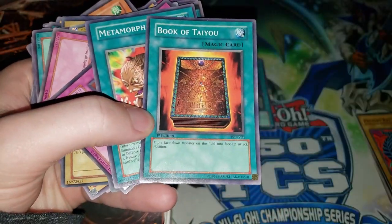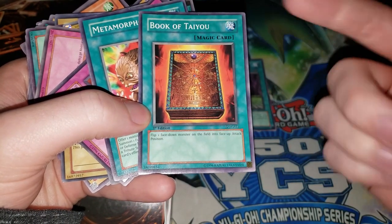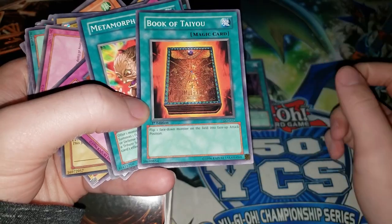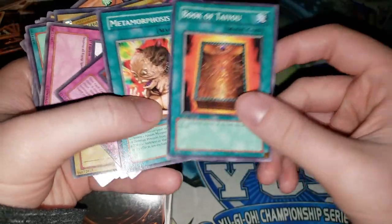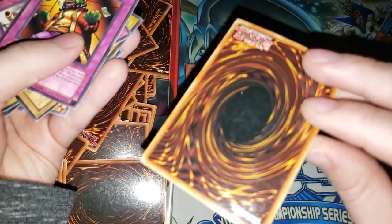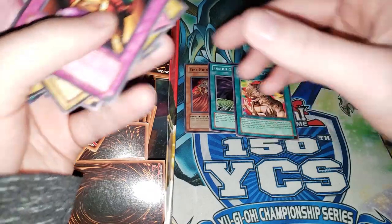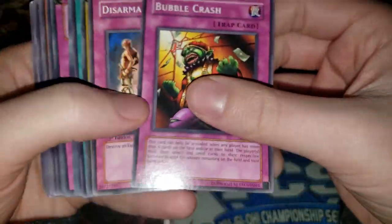We have Book of Taiyou, which someone just talked about in the last video. Someone said this means 'sun' in Japanese, so they translated Book of Moon to Book of Moon but didn't translate this one to Book of Sun. And oh man, Metamorphosis — that's actually a pretty good card, might actually be kind of valuable. It's a little dirty, but even back when I was building goat control decks, Metamorphosis commons were still like four or five bucks.